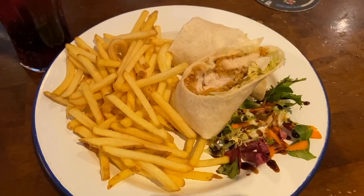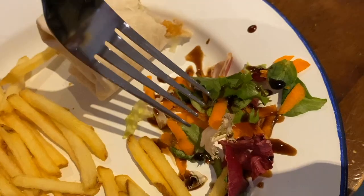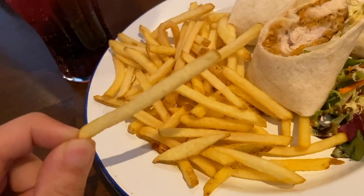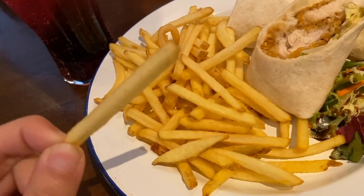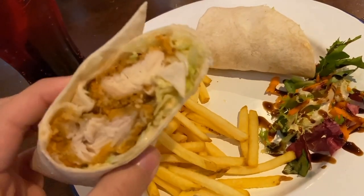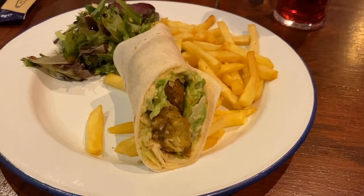Next we got the sweet chili chicken wrap with a salad and once again fries. The salad wasn't special as it just had some sauce over it, and the fries here were not very well salted, making them quite bland. Now for the chicken wrap — the fried chicken was tender and juicy, the outer fried skin was crispy, and the sweet chili sauce really made the flavors explode in the mouth. The cabbage really balanced out all the flavors.